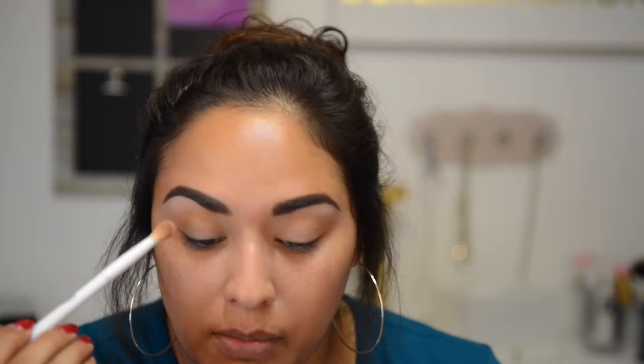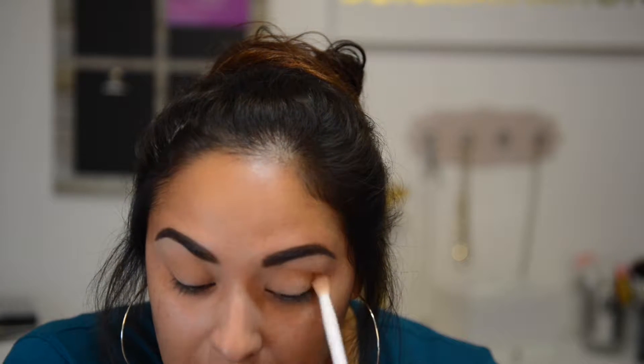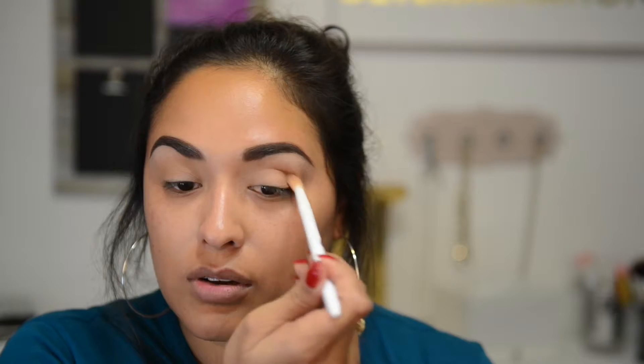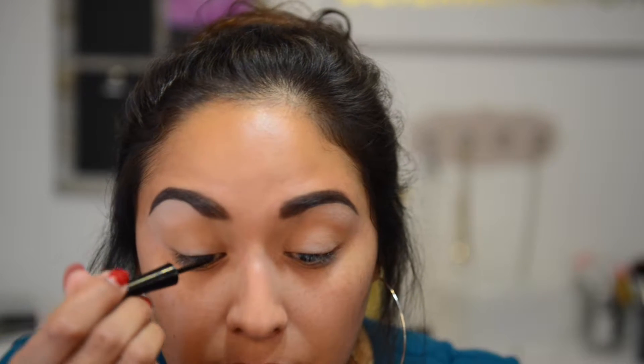I keep thinking about the hair — do I cut my bangs or not? Because for tonight it'll look good and then tomorrow I'll regret it. So I think it's safe to say I hadn't made that decision yet. One thing I do love is that Selena always had a wing, and you know me — I'm all about that wing life.